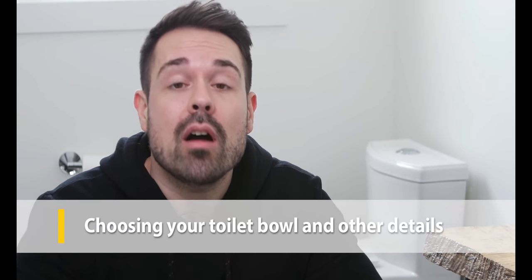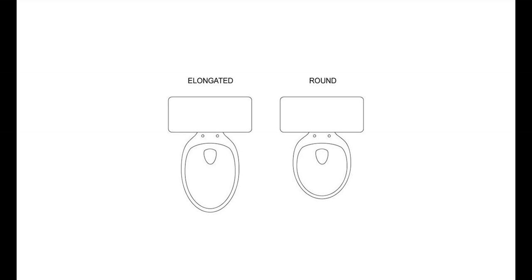Besides water efficiency, there are many other factors to consider when choosing a toilet. Height: the trend is a higher bowl at 16 to 18 inches off the ground, which makes it easier to get up and down, though some believe a lower bowl has its own benefits. Bowl shape: round, oval, or square — an elongated bowl is typically a more hygienic choice. One or two piece: a two-piece toilet, where the bowl and tank are separate, is more common and affordable; one-piece toilets are easier to clean, sometimes have smaller tanks, and generally cost a little more.